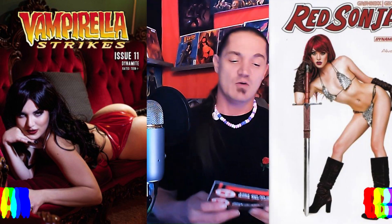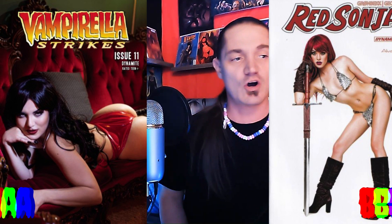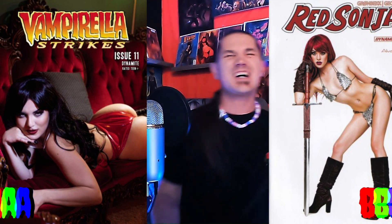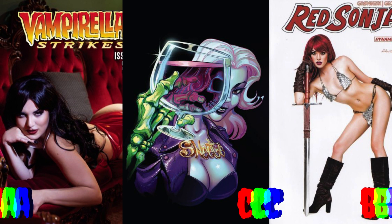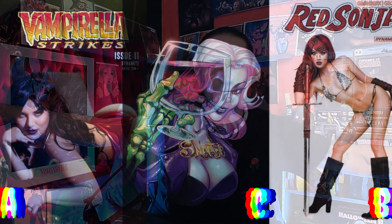You made it to the cover showdown! Cover A is going to be Vampirilla Strikes issue number eleven with the cosplay cover — that thing is absolutely gorgeous, she's just mesmerizing me. Cover B is going to be Red Sonja issue number one — that thing is absolutely gorgeous; I love just her on a white cover, you cannot go wrong with that. Cover C is going to be Sweetie Candy Vigilante issue number three with the virgin cover — that thing is absolutely gorgeous. I love the virgin covers. Tell me in the comment section below which one was your favorite.